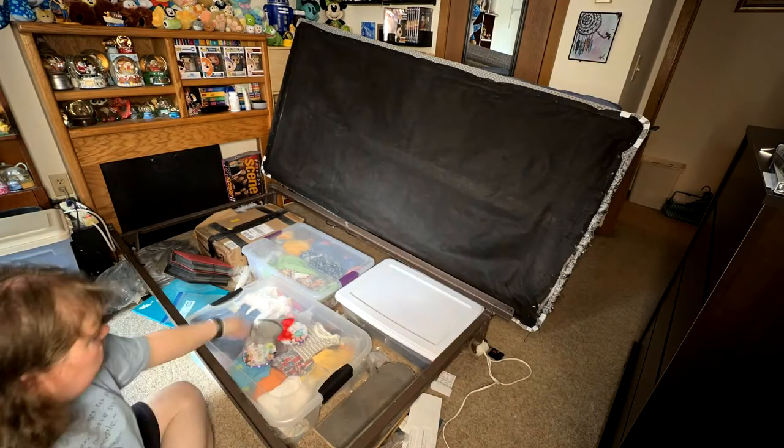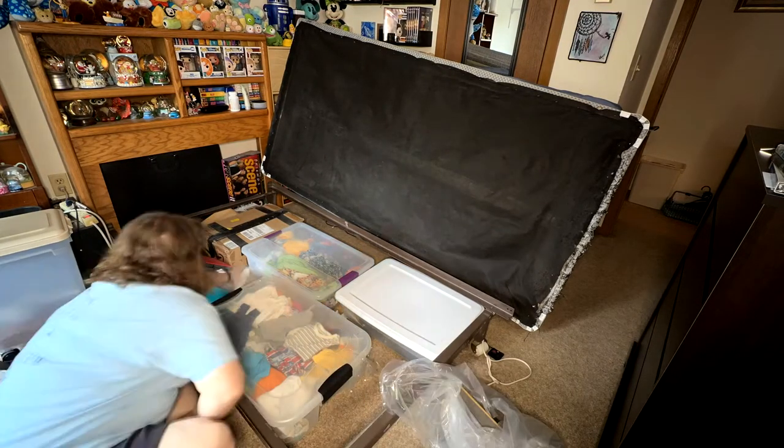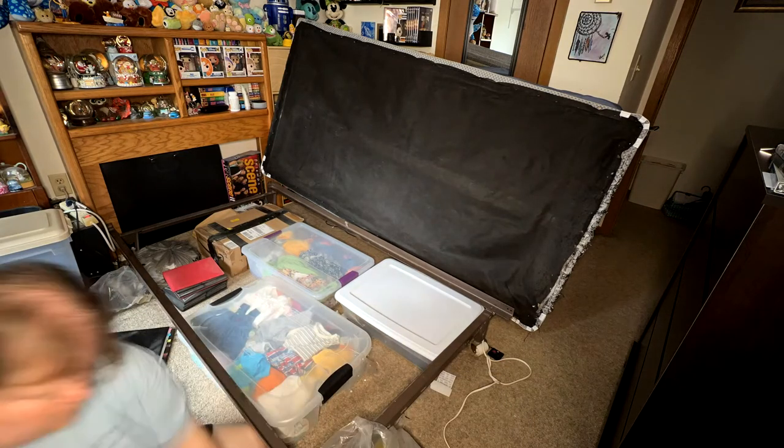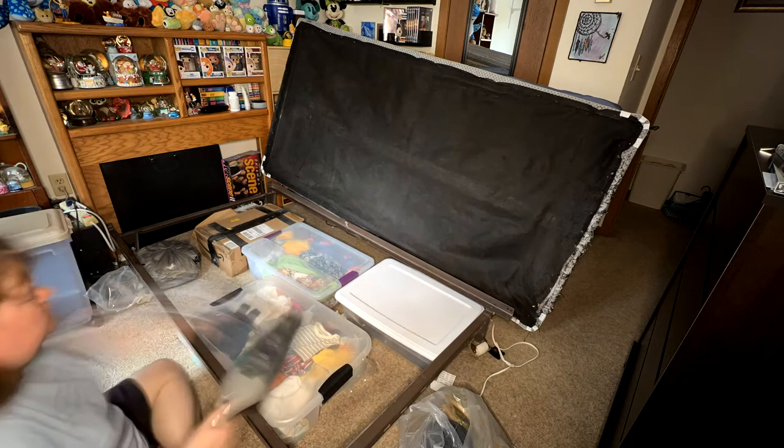I started by picking up any little dust, debris, and garbage that was under there. I also got rid of this skateboard that I was going to upcycle when we had our craft business but never got around to it, so I just threw it out.